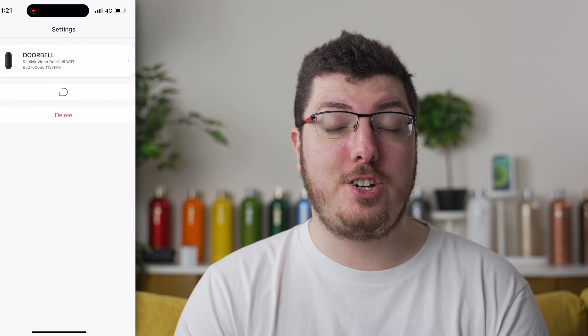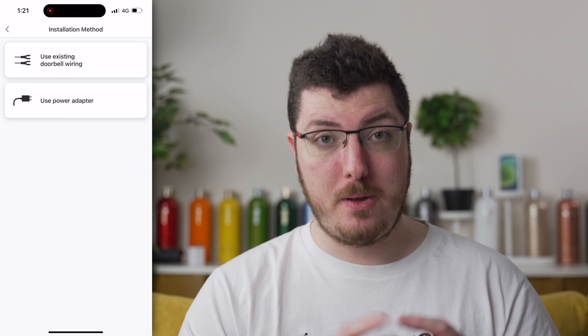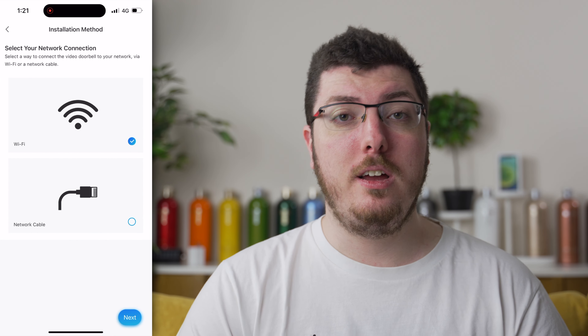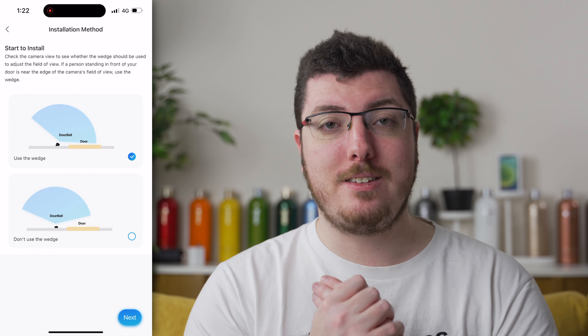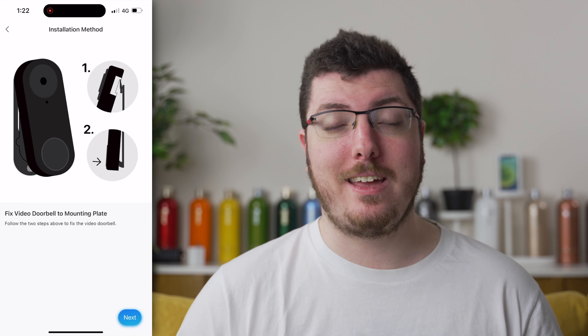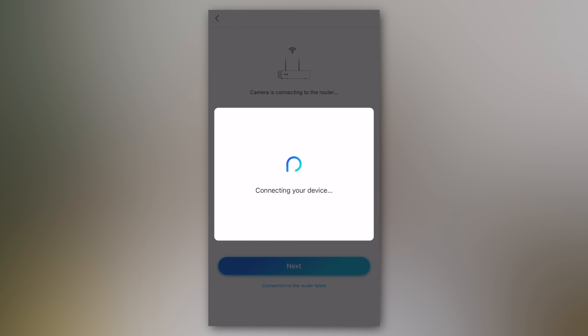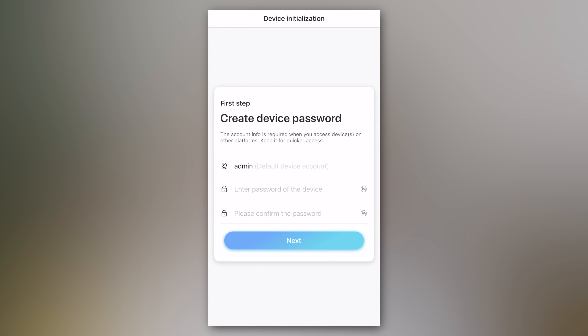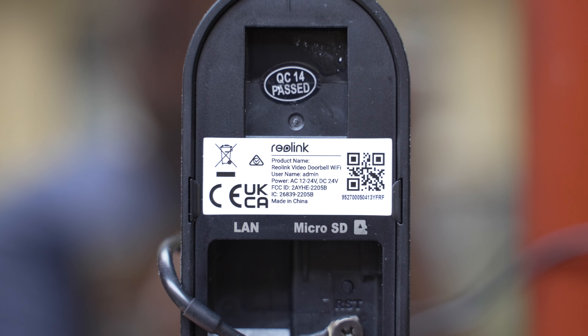A Reolink alkalmazásban egy nagyon részletes, lépésről lépésre szóló leírást fogunk találni, ami kisegíti a papíralapú leírást, amit alapból kaptunk a dobozban. Ezek ketten olyan szintű kéztartást nyújtanak, amivel még egy olyan ember is nekiállhat a felszerelésnek, aki életében nem fogott csavarhúzót. A párosításhoz le kellett olvasni a csengő hátán lévő QR kódot, és kész is voltam.